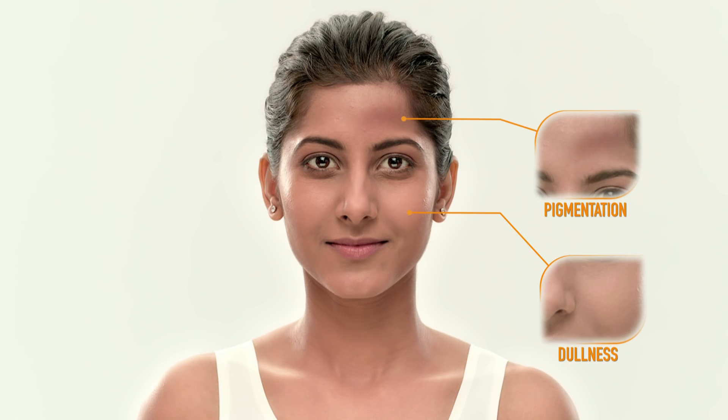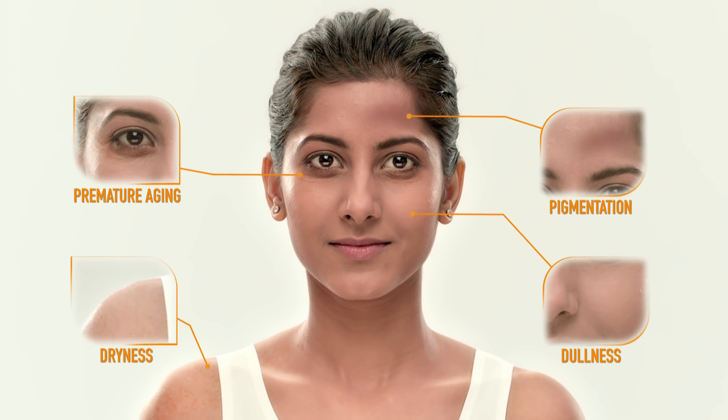Overexposure to the sun's harmful UVA and UVB rays doesn't just tan your skin, but also leads to skin problems like dullness, pigmentation, premature ageing, or dryness.